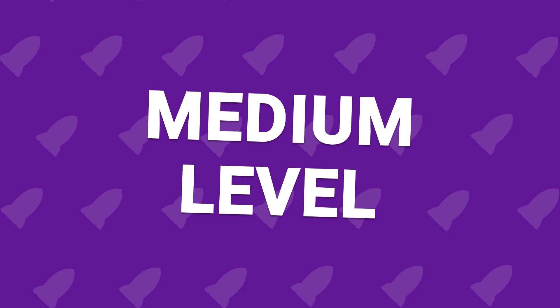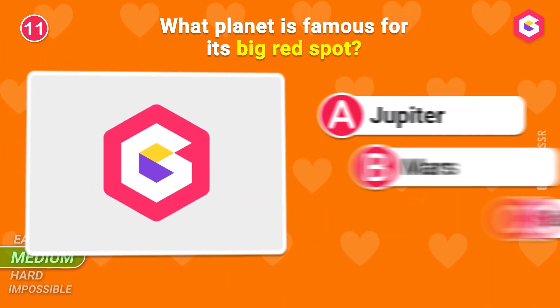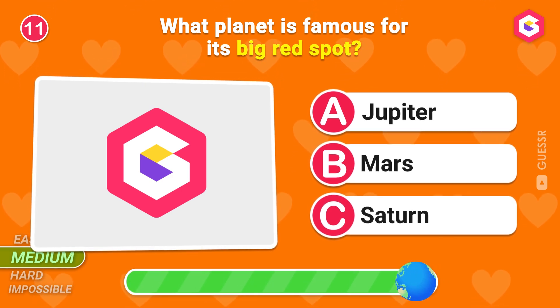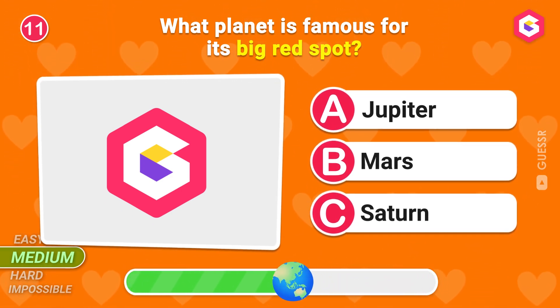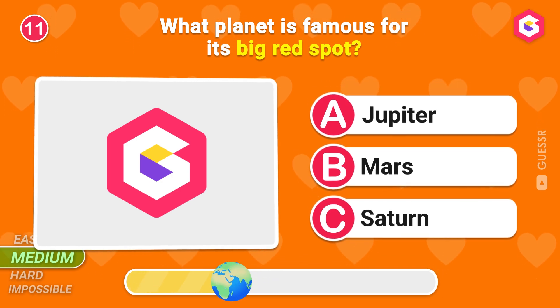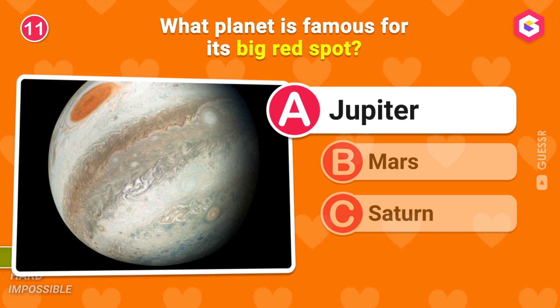Medium level! It's time for a bit trickier questions! What planet is famous for its big red spot? A is the right answer!